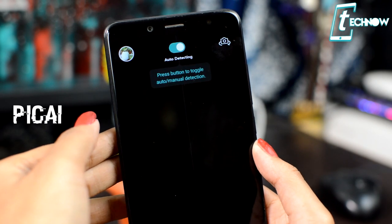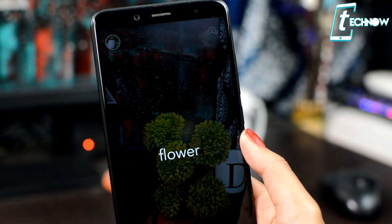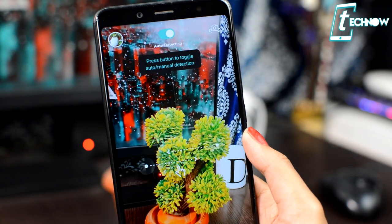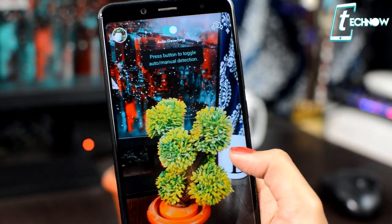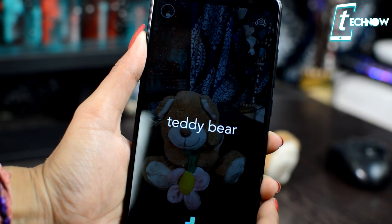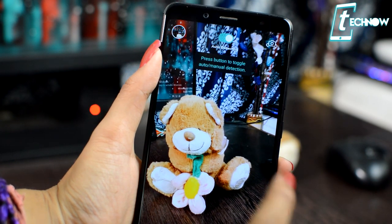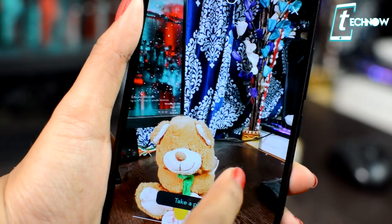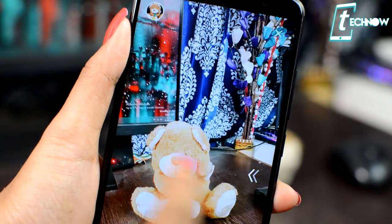Next on the list we have Pick Eye. Pick Eye is an AI filter recommendation camera for picture-perfect photos and selfies. Just launch the application and point your camera at the object you want to photograph, and the AI will automatically guess the object and recommend the best filters to enhance that photo. It automatically analyzes and recognizes your photos using an AI algorithm.